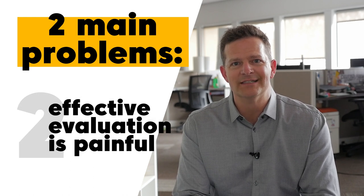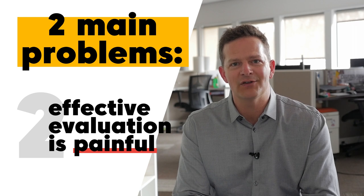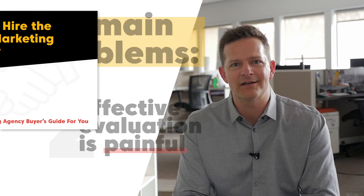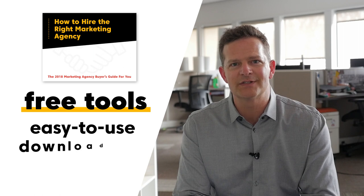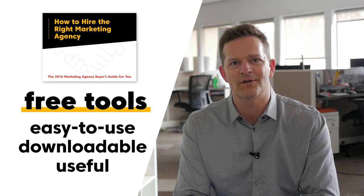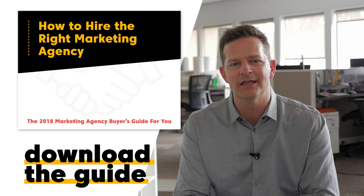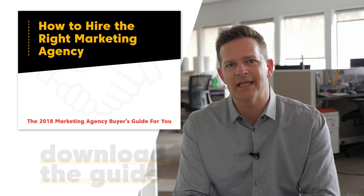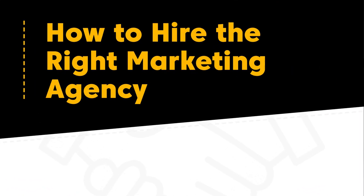The second problem relates to the time-consuming pain of effectively evaluating and qualifying the right marketing agencies. And really, that's what the buyer's guide is all about. We have a lot of free tools in here that are easy to use — templates, things that will really come in useful for helping you get this right. If you've heard enough, go ahead and use the form and download the guide. It's free, and I know it's going to be really useful for you. We'll go ahead and take a deep dive now into some of the tools, just to take a closer look at how these can be helpful to you.